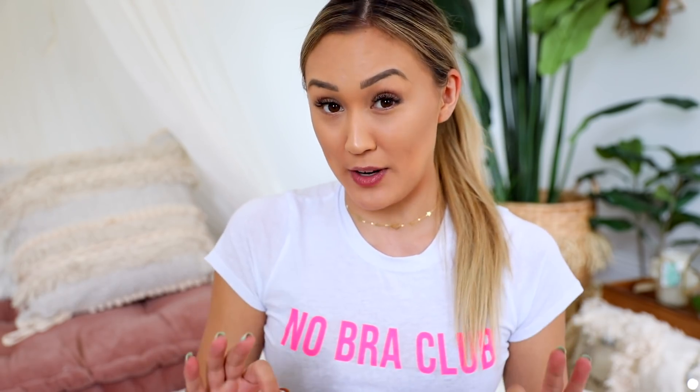Hey guys, what's up? It's Lauren, and welcome back to my channel. So today's video is definitely gonna be a little bit different - not necessarily a DIY, I guess it is a DIY. I just don't have to do the DIY this week. So a friend of mine, Sarah, did this video where she had strangers Photoshop her to be hotter.